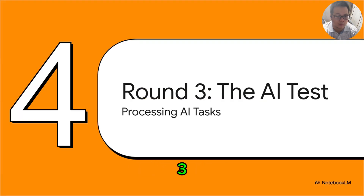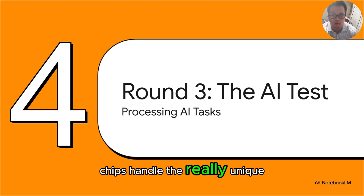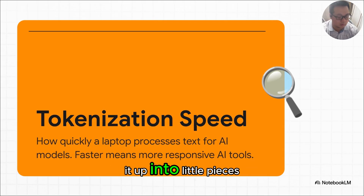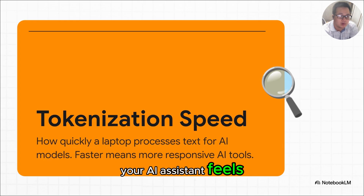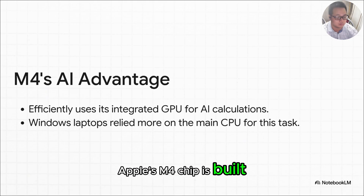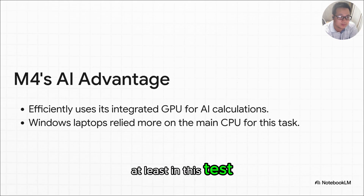Time for round three: the AI test. AI tools are becoming a part of everything we do, so how do these chips handle the unique demands that AI tasks throw at them? The test looked at something called tokenization speed. For an AI to understand what you're writing, it first has to chop it up into little pieces — words and phrases called tokens. The faster a computer can do that, the quicker and more responsive your AI assistant feels. The M4's secret weapon is smart design: Apple's M4 chip is built from the ground up to use its powerful GPU to help out with AI tasks. The Windows laptops, on the other hand, lean on their main CPU, leaving all that extra graphics power sitting on the sidelines. It's a fundamental design advantage, and it really pays off in AI performance.